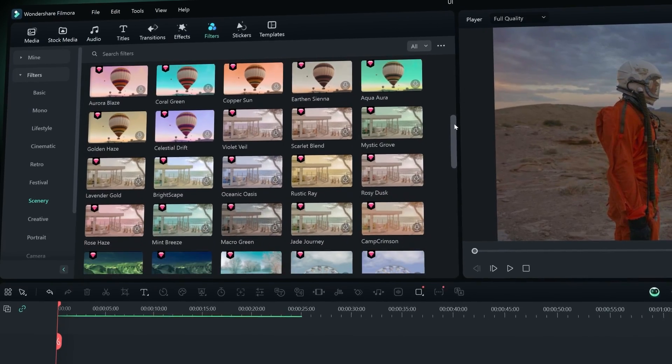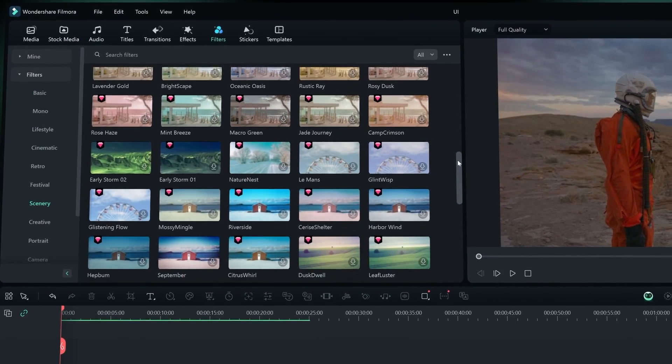So here's the deal. Without color grading, our footage might look a little lackluster or overwhelming. But Filmora's got our back with its ribbon UI and easy access filters tab. Finding the perfect LUT is as easy as scrolling through your favorite playlist.